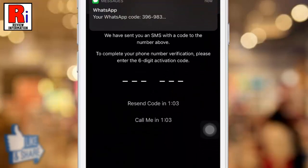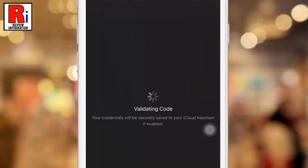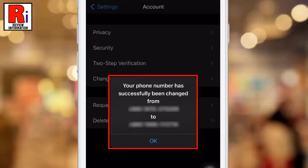A verification code has been sent to your mobile number. Enter the code here. That's it — your phone number is changed successfully.